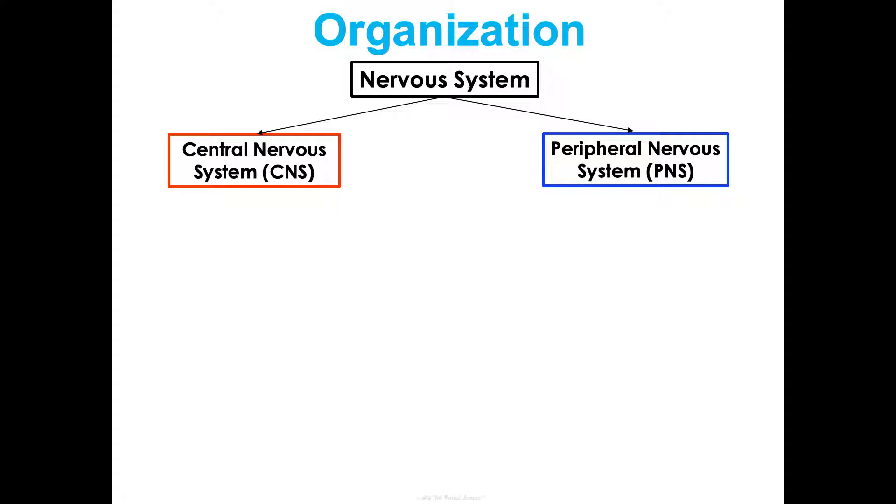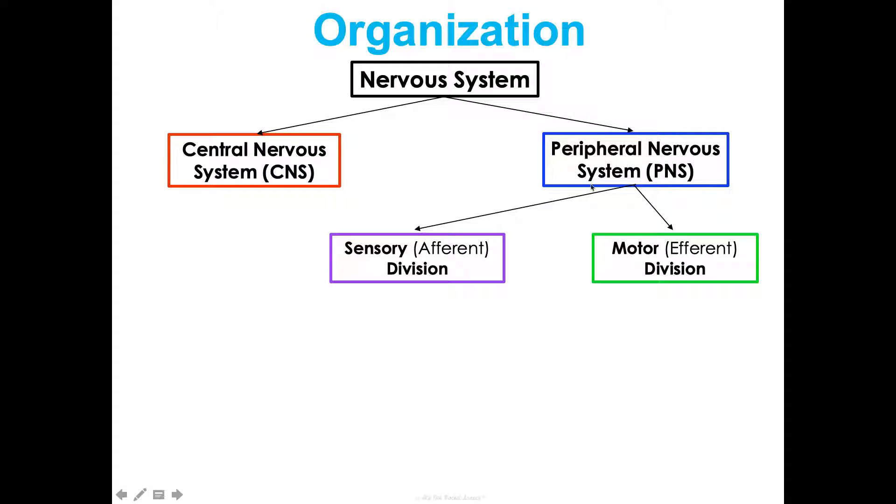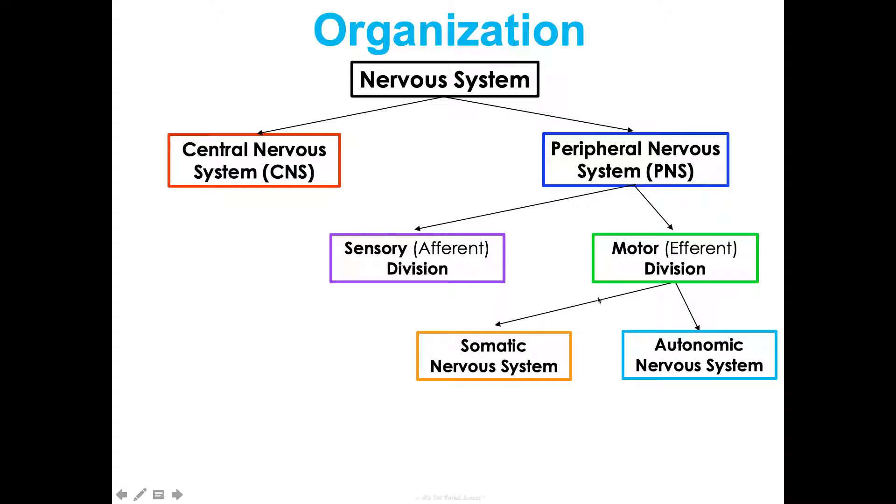We can divide the nervous system into two broad categories. You have your central nervous system, the CNS — that's your brain and spinal cord. And then your peripheral nervous system, or PNS, which is everything else. This can get divided into so many smaller sections: the sensory or afferent division, then the motor or efferent division. That motor division can be divided into the somatic and autonomic nervous systems based on whether we're causing voluntary or involuntary movements, and the autonomic can be further divided into parasympathetic and sympathetic.